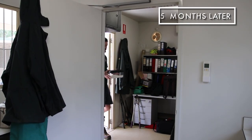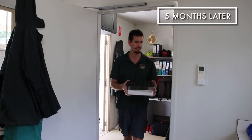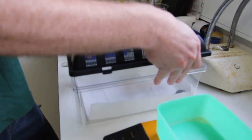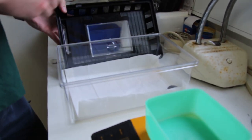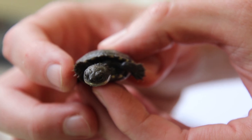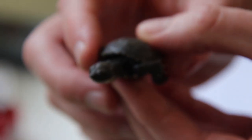Five months later, the Western Swamp Tortoise eggs have hatched. Zookeepers must monitor the hatchlings' weight to make sure they are developing enough to be released into the wild. He is due for his weekly weigh, where we will collect a weight so we can monitor his progress.